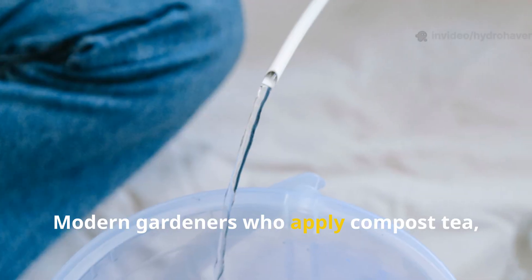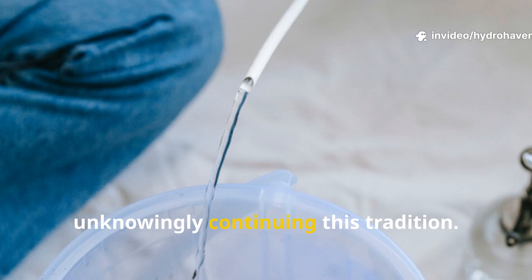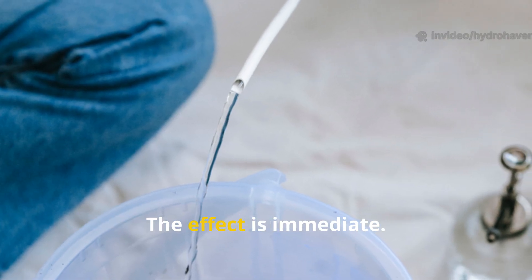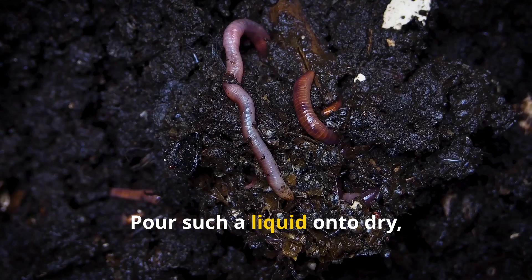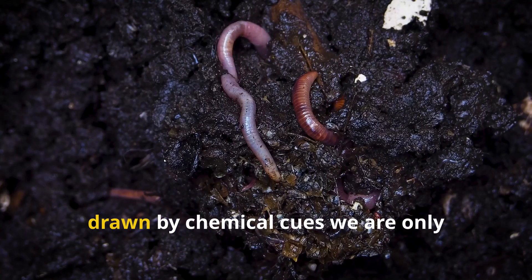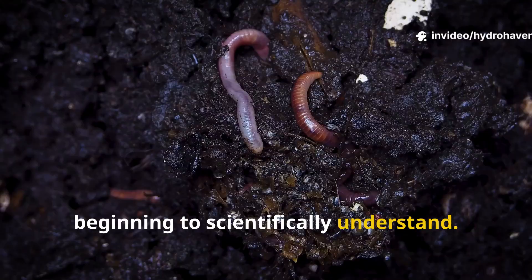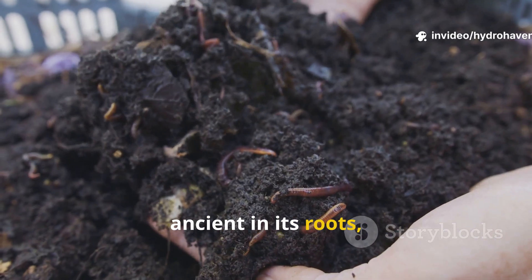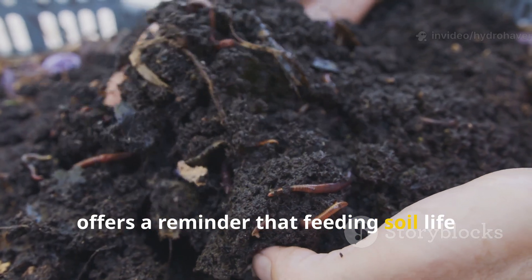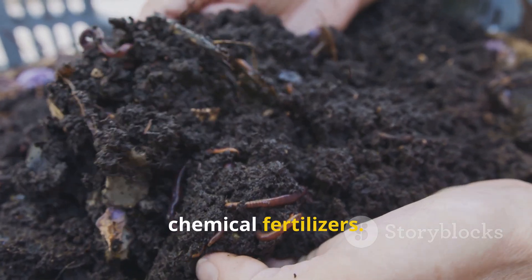Modern gardeners who apply compost tea, bokashi leachate, or even simple grass-ferment water are unknowingly continuing this tradition. The effect is immediate: pour such a liquid onto dry, lifeless ground and within days worms migrate toward it, drawn by chemical cues we are only beginning to scientifically understand. This practice, ancient in its roots, offers a reminder that feeding soil life with living solutions is far more effective than sterile chemical fertilizers.